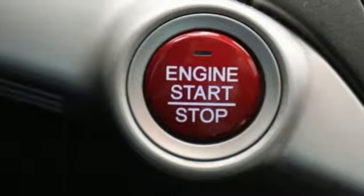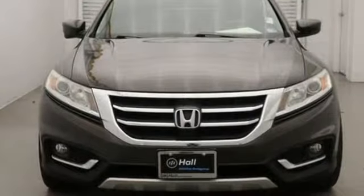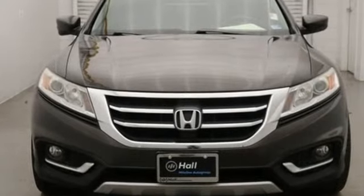Motor Trend declares, this is one delightful car to drive. Honda has a world renowned reputation for reliability. Hurry in today for a test drive.